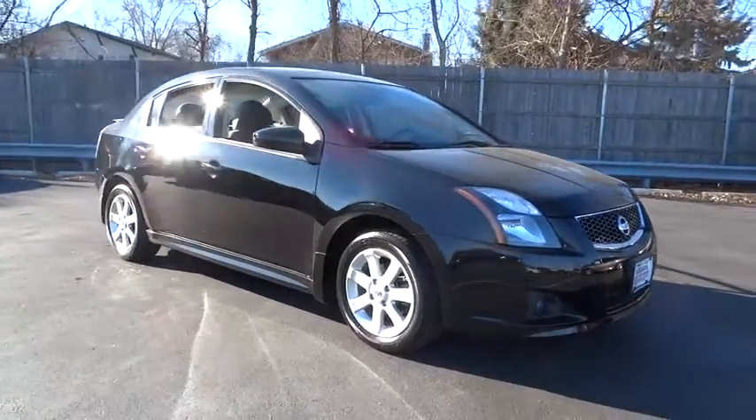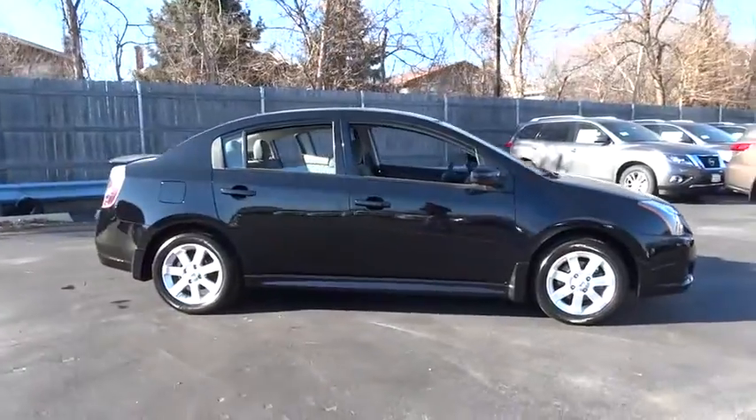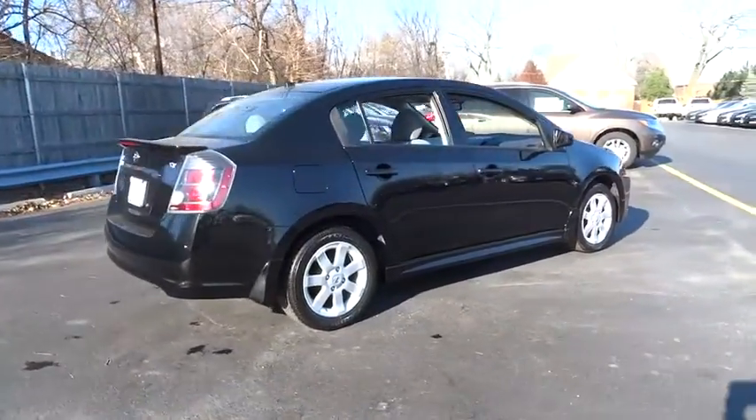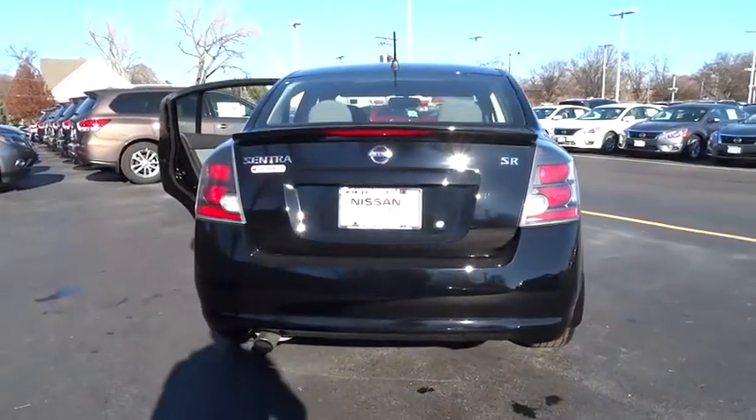2011 Sentra. With its spacious and versatile interior and stellar 34 miles per gallon fuel efficiency, the Nissan Sentra is the obvious choice for anyone who wants to enjoy a stylish and comfortable ride and is priced below $15,000.